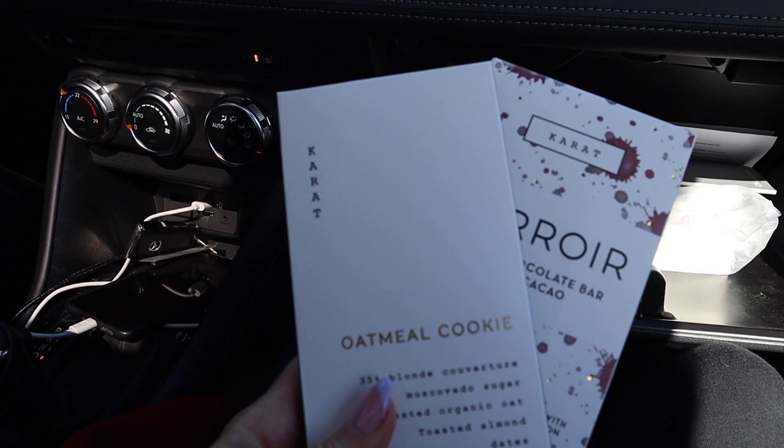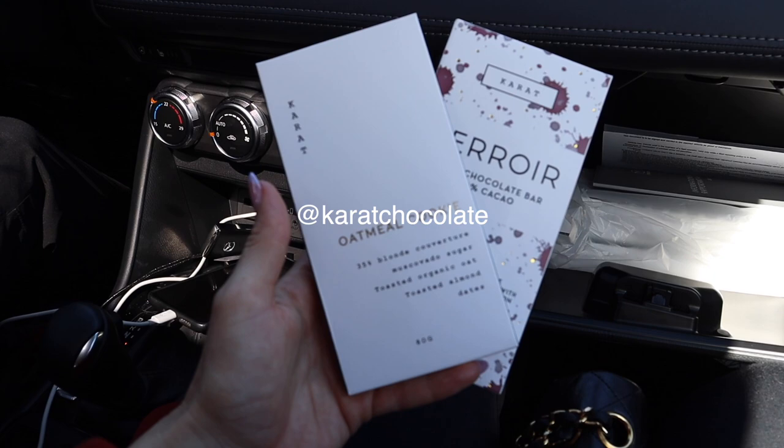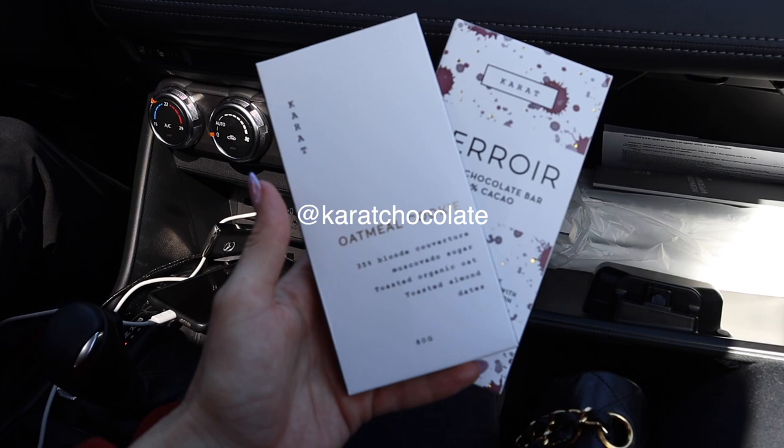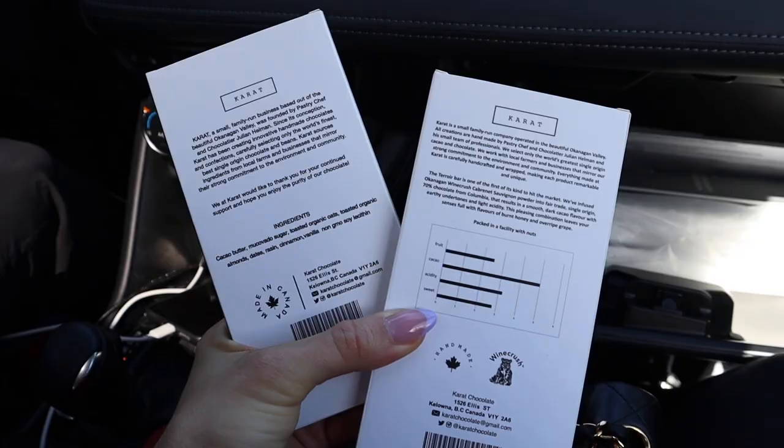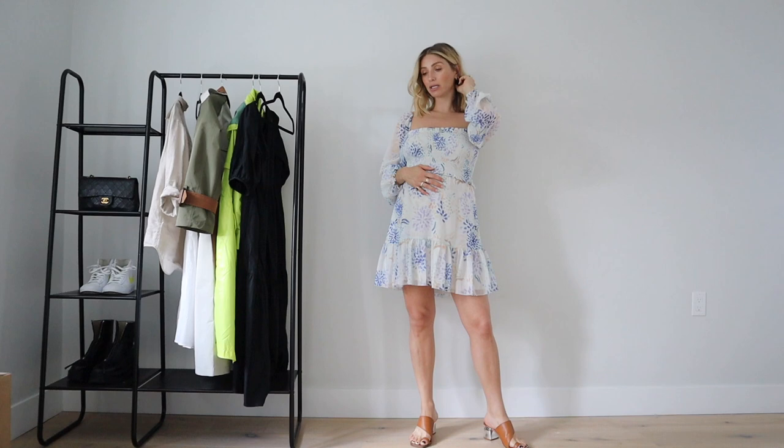We picked up these chocolate bars from Kadeen from an Okanagan-based chocolatier. They are unbelievable - I tried this oatmeal cookie one over the weekend and already ate the whole bar, so I got that again. Andrew got the wine one. They use really good local ingredients - not a ton of ingredients - and it's made in Canada.